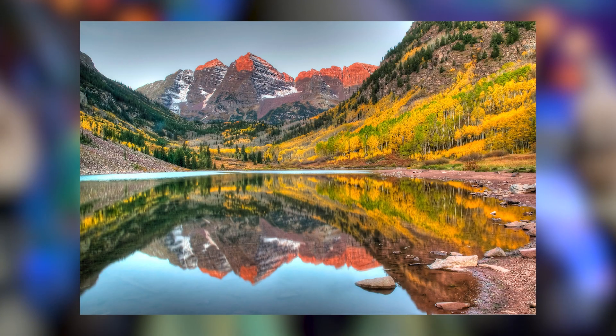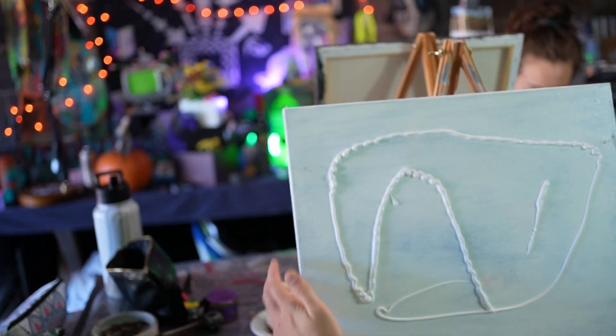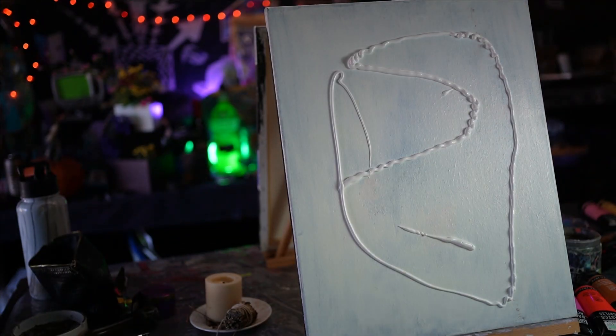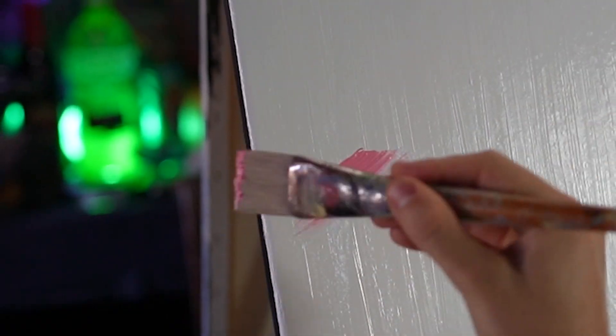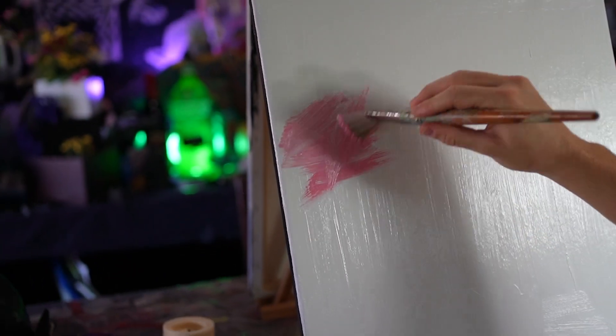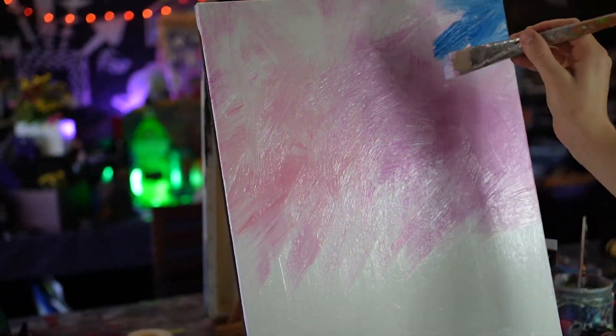I've got a picture of Maroon Bells, and if you're ever out in Colorado during the fall, be sure to travel to Maroon Bells and check out the beautiful aspens — they are amazing. This piece of canvas is your world, so you have to make these big decisions and decide what's in your world, where you want it, and how you're gonna put it on.